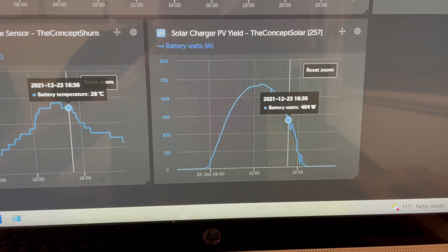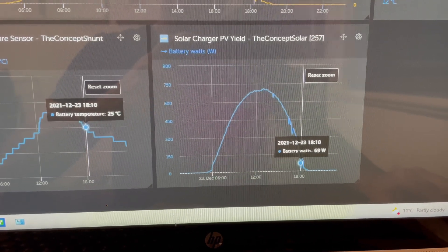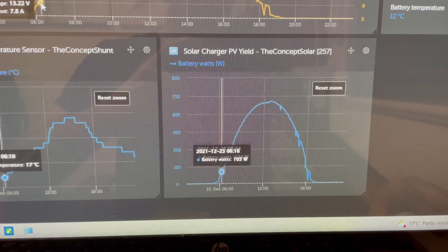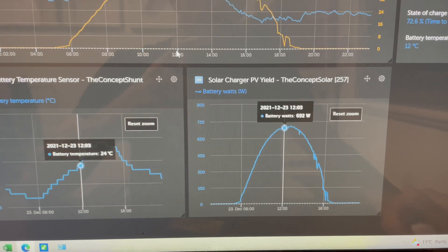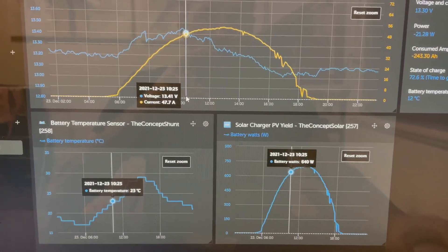Now take note of the time — that's very late in the afternoon, but I'm still putting in that amount of power; that's just absolutely brilliant. So pretty much from dusk, 6am right there, dusk till dawn, you're going to get a charge — and that's because of the high voltage strings that we do. That's why we're getting the power that we are from our systems.